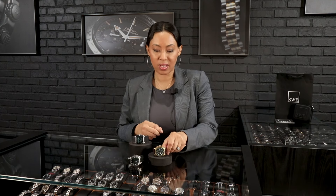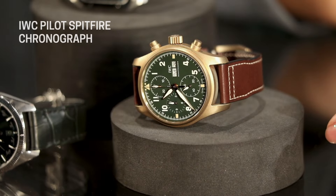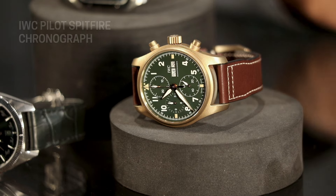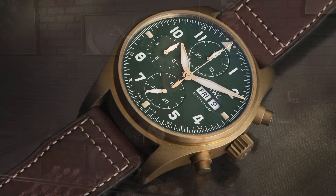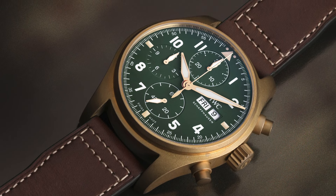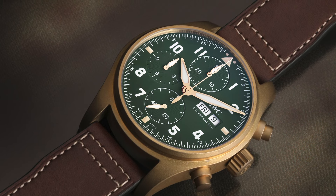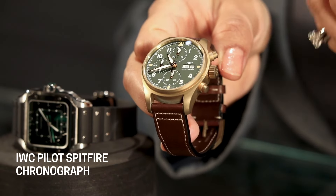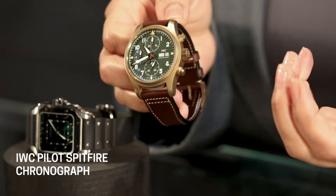Next up, this stunning IWC Chronograph Spitfire edition. I love this watch because not only is it green, it has that gorgeous bronze case, which complements the green in an absolutely beautiful way. On top of that, you'll have every function you need on this pilot's watch — your day, your date, your chronograph features, and beautiful white hands with a Super-LumiNova finish. They'll show up really nicely in low-light situations. The bronze is just going to look better and better over time, coming in at 41 millimeters — I feel like that's the new common size, almost replacing the 36 and 39, but still not too bulky.